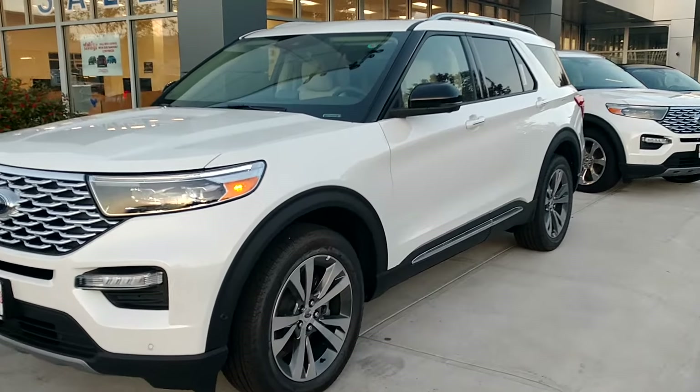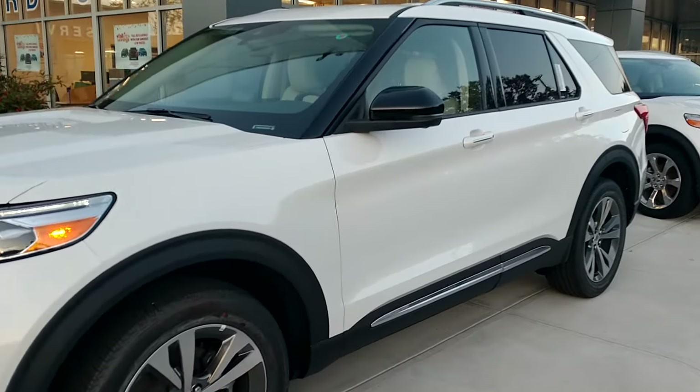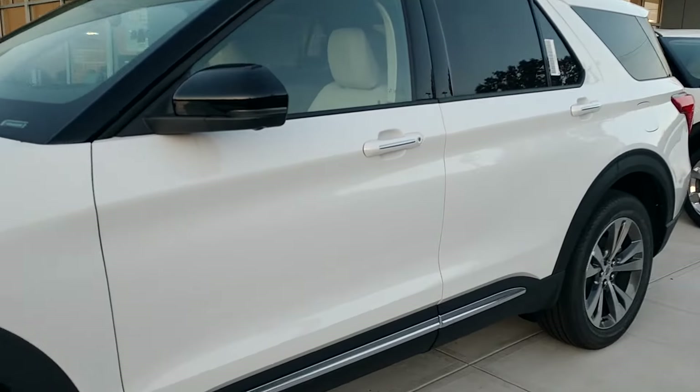Charles Scott at Autofare Ford in Haverhill showing you the 2020 Explorer Platinum Edition. This car is loaded.